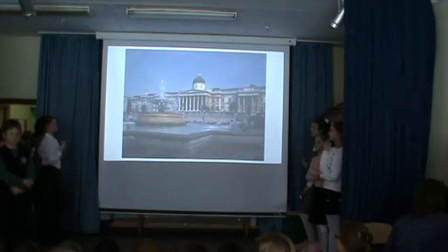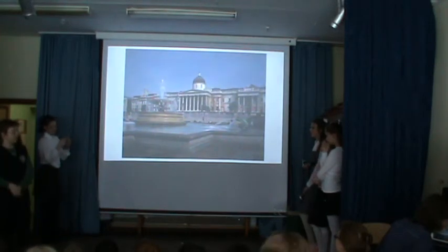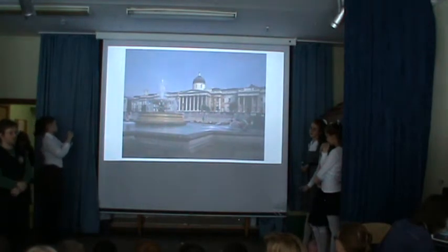One of the greatest picture galleries of the world is the National Gallery. Every day many tourists visit this fine place.